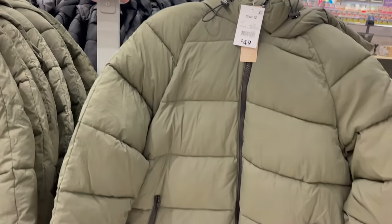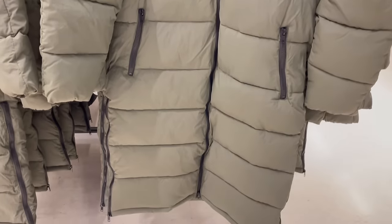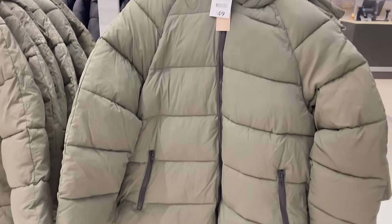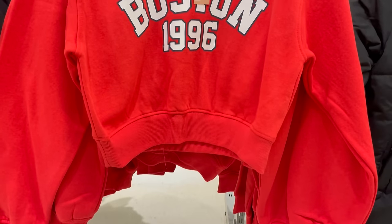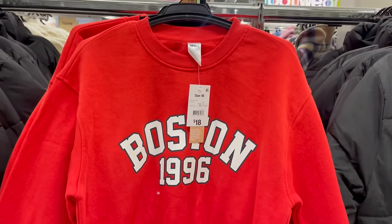How gorgeous is this long-line puffer jacket? The olive green shade is so pretty and I love all the zipper detailing it has to it. We're really starting to see a lot of autumn and winter wear in store right now and I'm loving all the outerwear options.